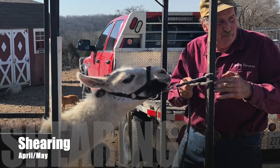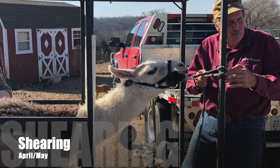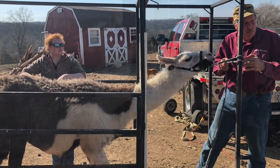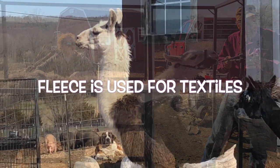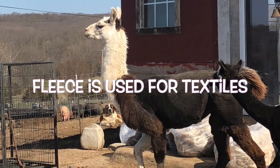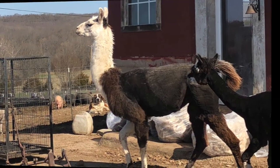It's usually around late April, early May when our shearer comes out. He takes care of that fleece that weighs her down. Actually, for about 6,000 years individuals have been using this fleece for textiles. The llama wool is light, warm, and water repellent.